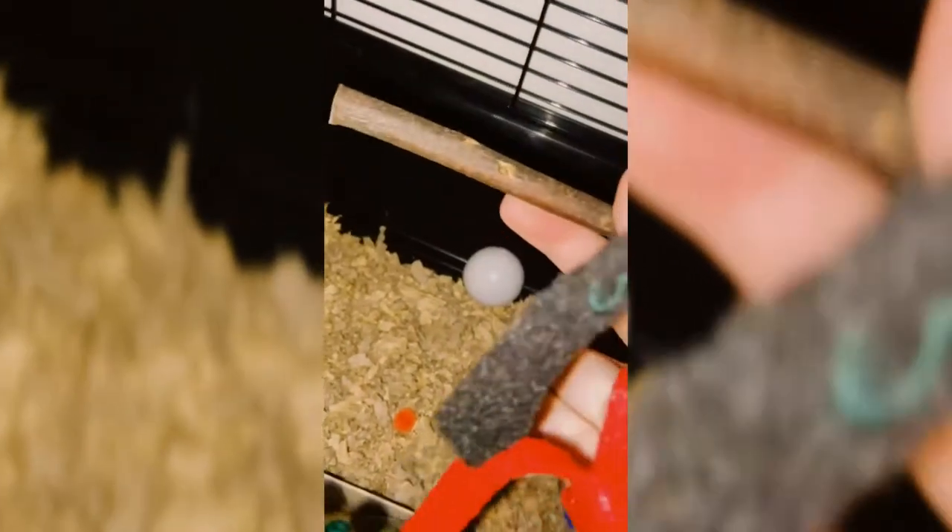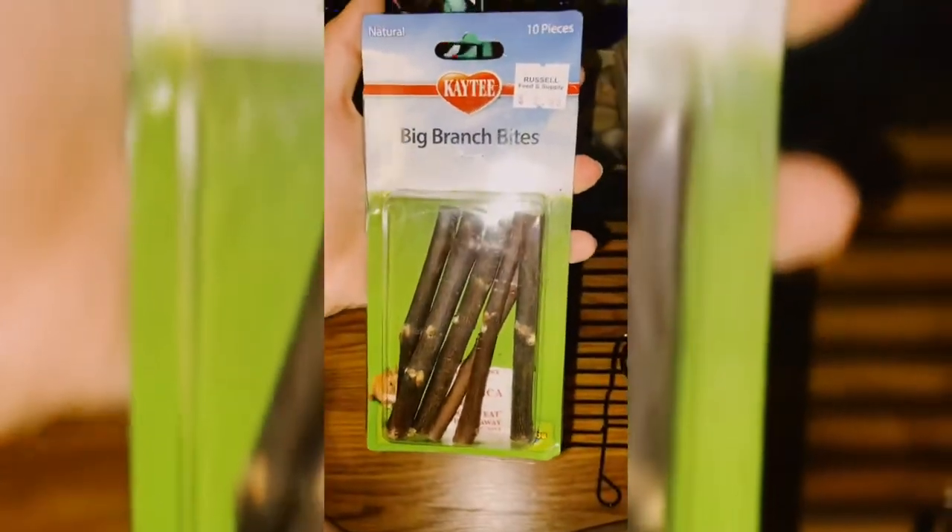Next, on the bottom level, there are Big Branch Bites by Katie. I got them at Russell Feed and Supply, which is where I got them as feeder rats. It's about $2.99.